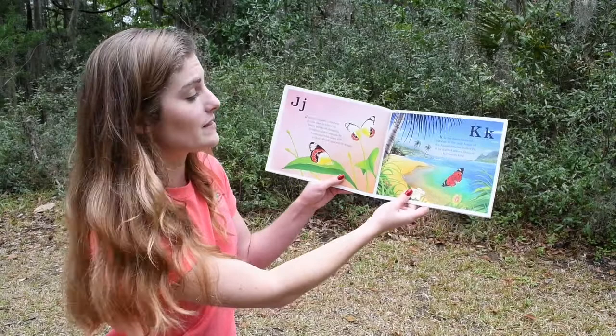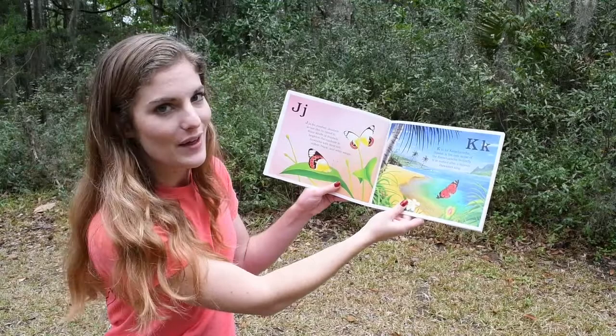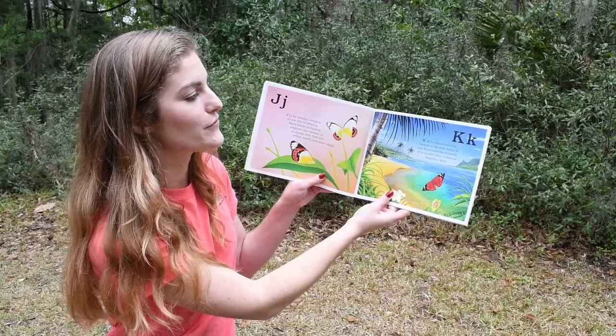J. J is for Jezebel. Jezebels do not like to blend in. Many kinds of Jezebels brighten the roadside in Australia with their red, yellow, black, and white wings.